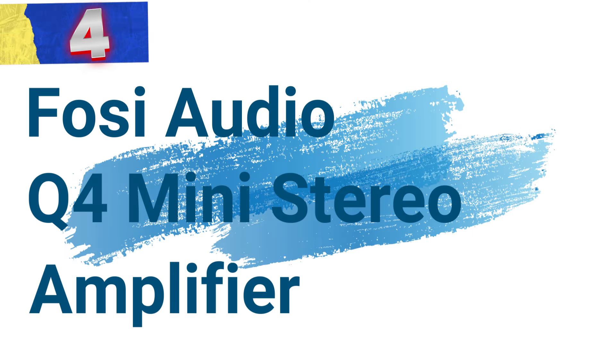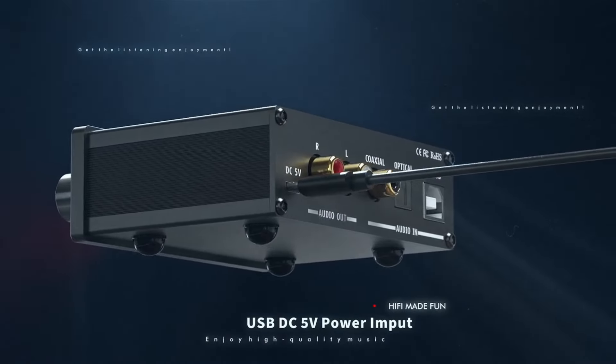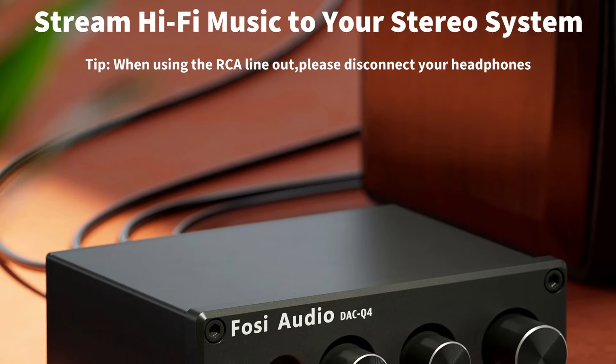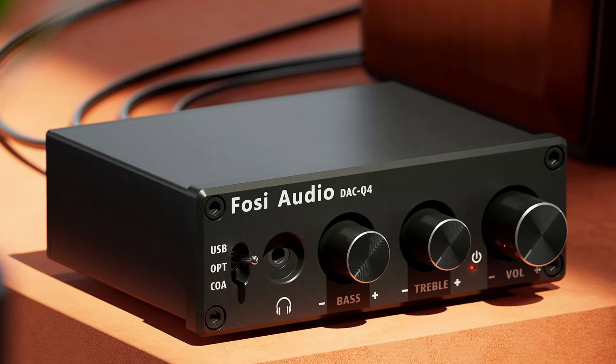Number 4: FOSI Audio Q4 Mini Stereo Amplifier. This mini stereo amplifier offers a blend of high-quality sound, versatile connectivity, and advanced protection features in a compact and stylish design. Ideal for audiophiles and casual listeners alike, the Q4 is engineered to enhance your audio experience with its impressive performance and user-friendly features.